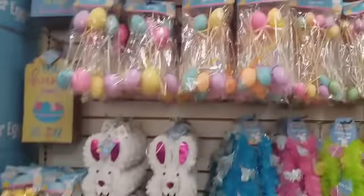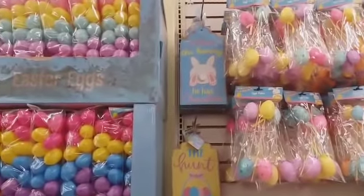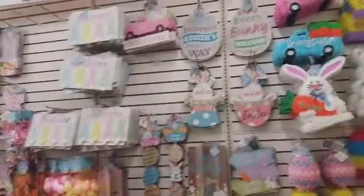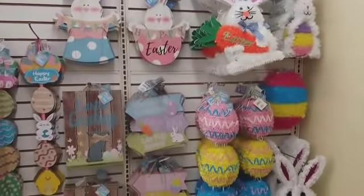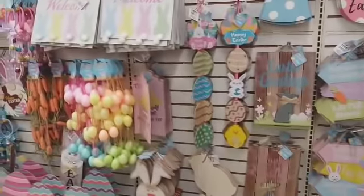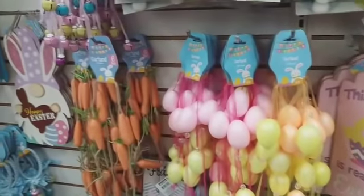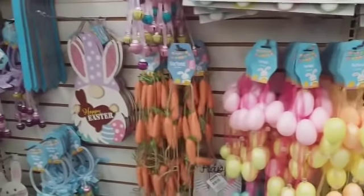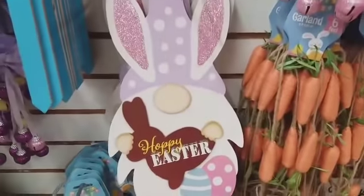Some little signs up here. Let's move on over here — they have some more decor and signs, little eggs and bunny faces. You have your Easter egg garlands, your carrot garlands. Oh wow, look y'all, they have out the little gnomes!